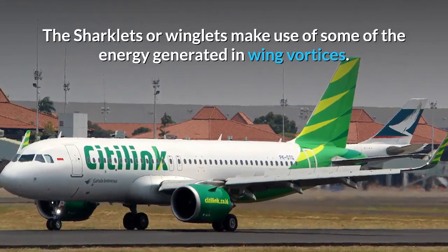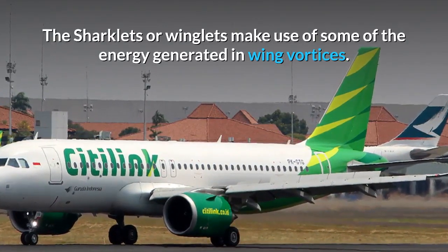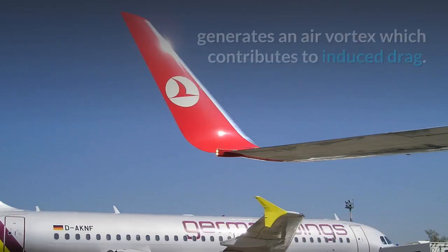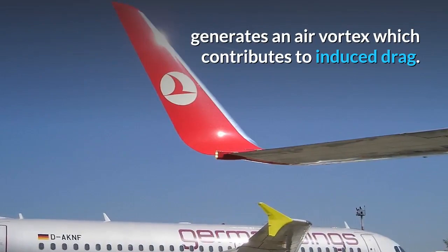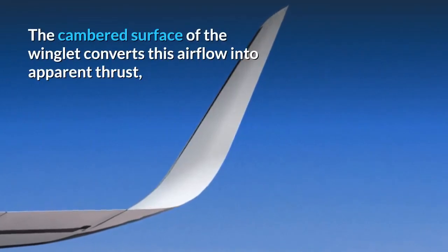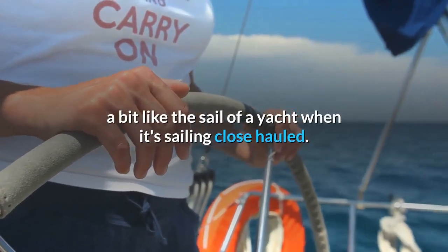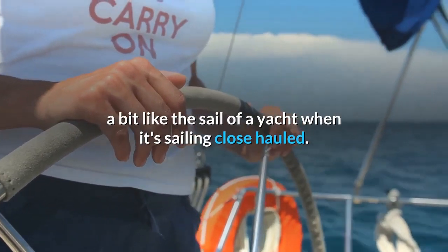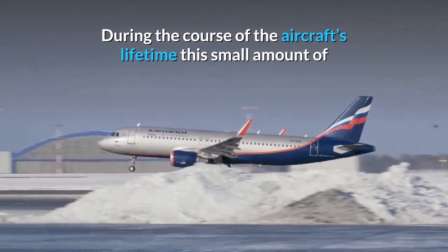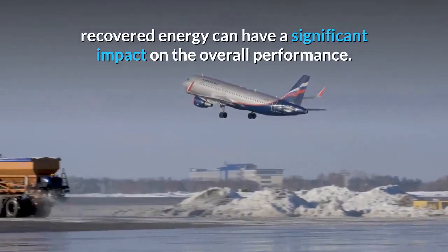The sharklets or winglets make use of some of the energy generated in wing vortices. As an aircraft flies through the air, each wingtip generates an air vortex which contributes to induced drag. The cambered surface of the winglet converts this airflow into apparent thrust, a bit like the sail of a yacht when it's sailing close hauled. During the course of the aircraft's lifetime, this small amount of recovered energy can have a significant impact on the overall performance.